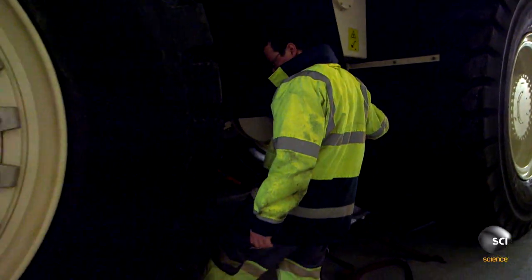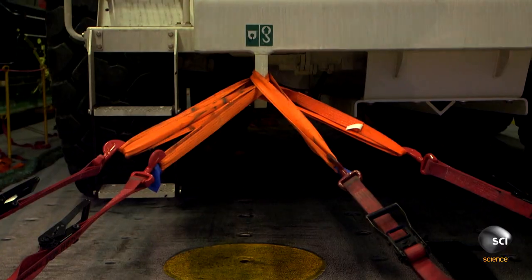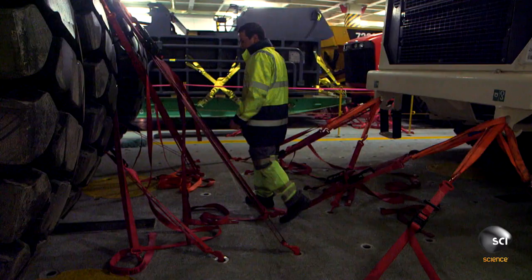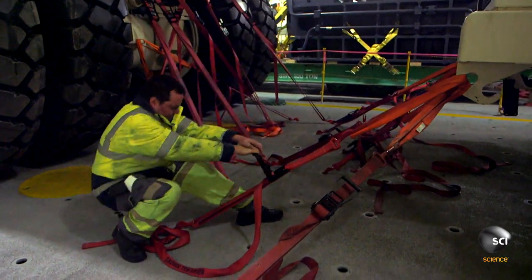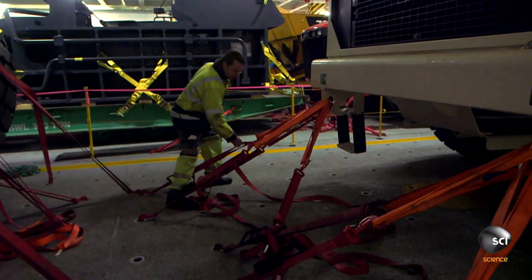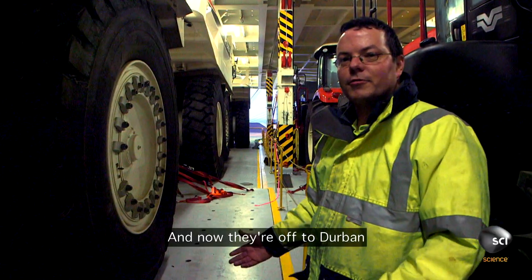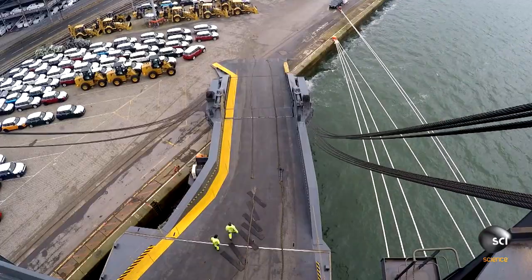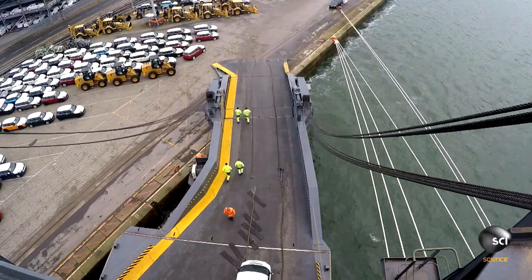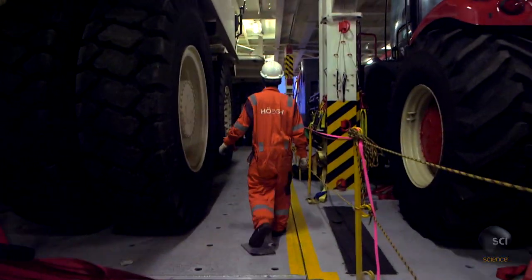Supervisors make final checks. Each lashing must have just the right amount of tension — too slack and the cargo could potentially slip. With a bit of tightening here and there, they've braced the trucks for the rough seas ahead. The Southampton crew clear the decks, and the vessel and her 22,500 tons of cargo embark on their rocky ride.